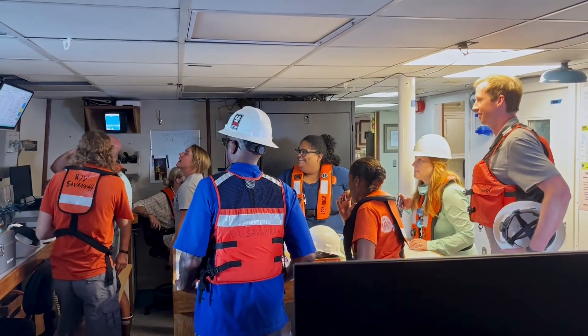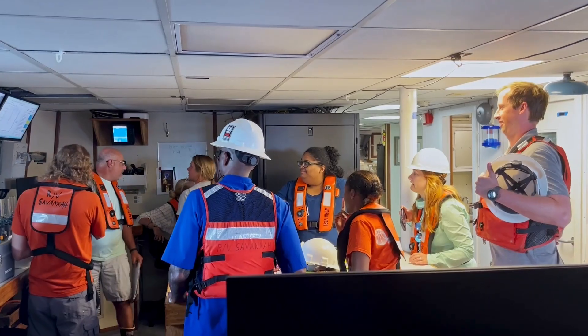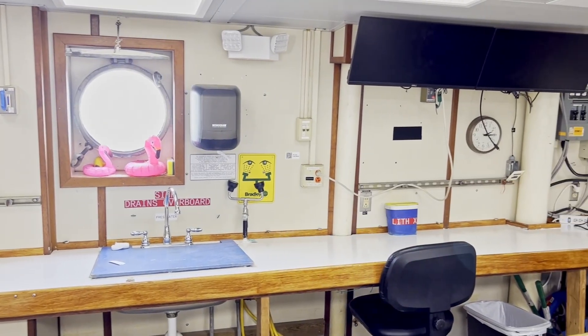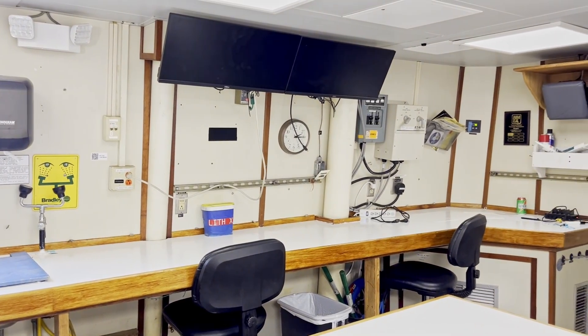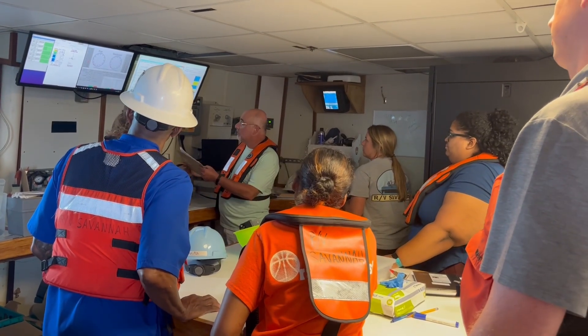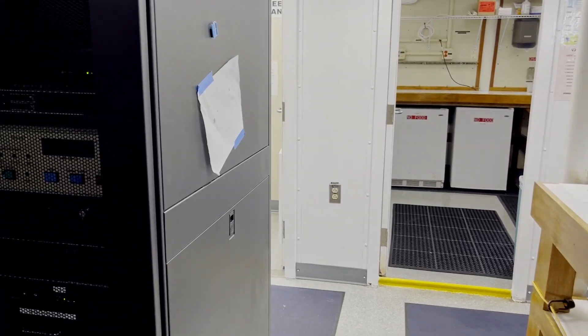The dry lab on the port side of the main deck takes up around 309 square feet. It is climate controlled and complete with plenty of lab shelving, benches, 120-volt UPS receptacles, and a freshwater sink. Also located in this lab are the scientific data acquisition systems used to log and display meteorological information, navigation, surface mapping, ADCP data, and CTD cast data.